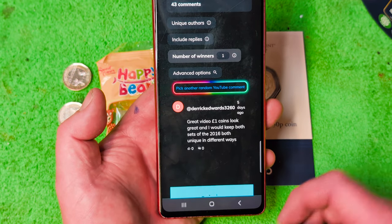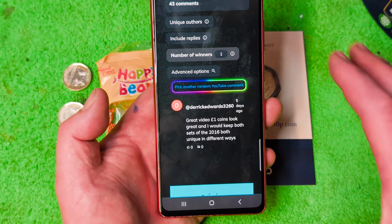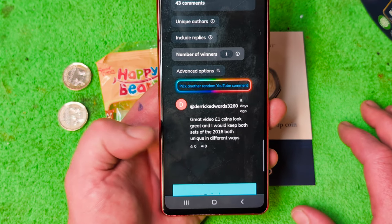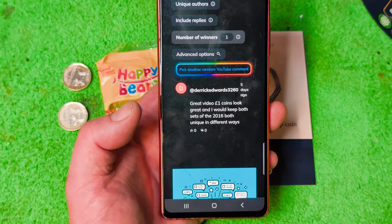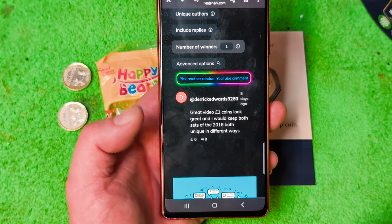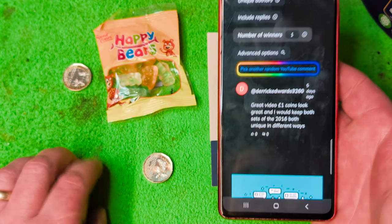And it is Derrick Edwards! Derrick Edwards: 'Great one pound coin looks great, I would keep both sets of the 2016 unique in different ways.' That's right, because I had two different sets — the year sets of the 2016s, the birth set and the standard set — and I wanted to know which one you would sell.